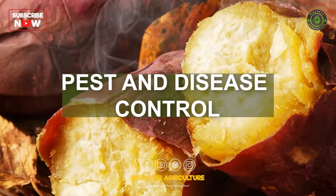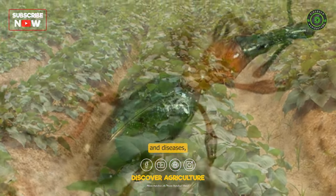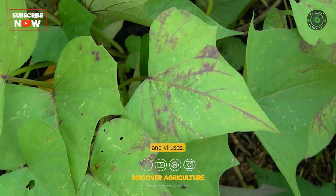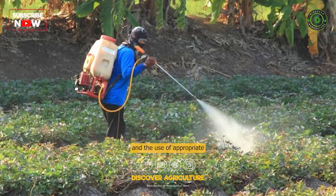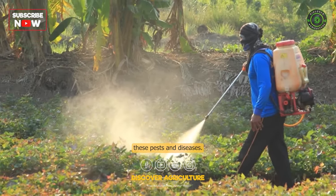Pest and Disease Control: Sweet potato plants are susceptible to several pests and diseases, including sweet potato weevils, whiteflies, and viruses. Regular scouting and the use of appropriate pesticides can help control these pests and diseases.